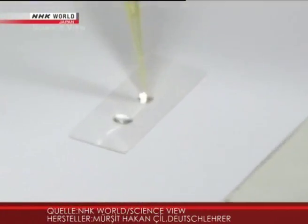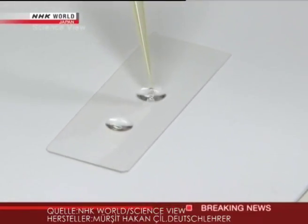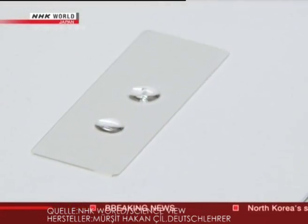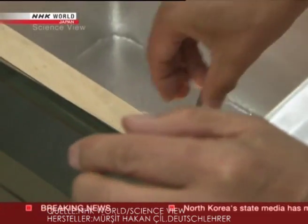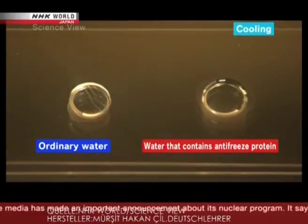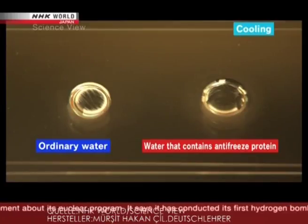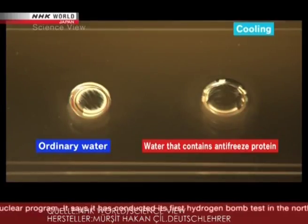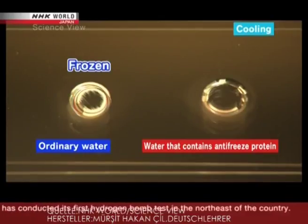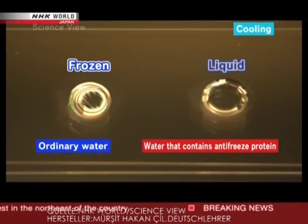Two drops of water are arranged on a glass slide. The one on the left is ordinary water. The one on the right is water that contains a slight amount of antifreeze protein. They are both cooled at once. Because of the lighting, the rim of the drops will turn gold when it freezes. The ordinary water turns gold, but only the outer edge of the water containing antifreeze protein turns gold. For the most part, it retains its liquid state.